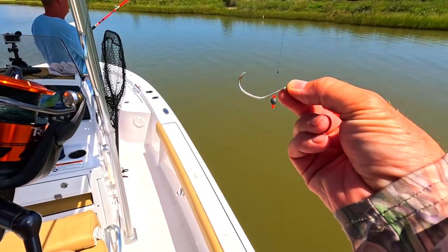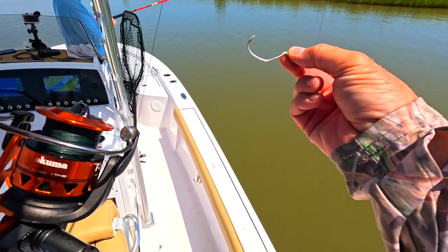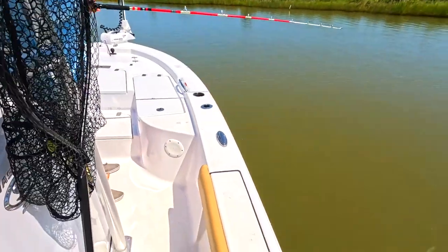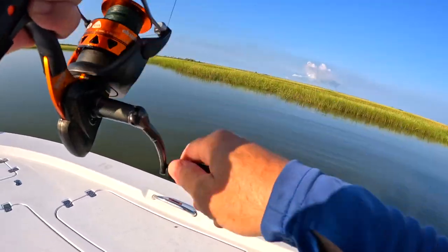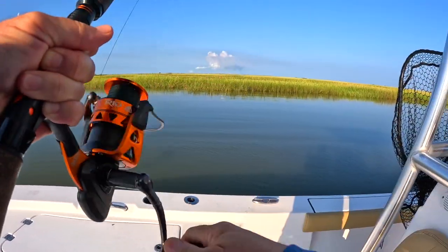See a fish that can straighten a hook like that — that's a big fish. This is a four-aught circle hook. That's awesome. It sucks, I wish I got to see him. He was on as soon as it hit.